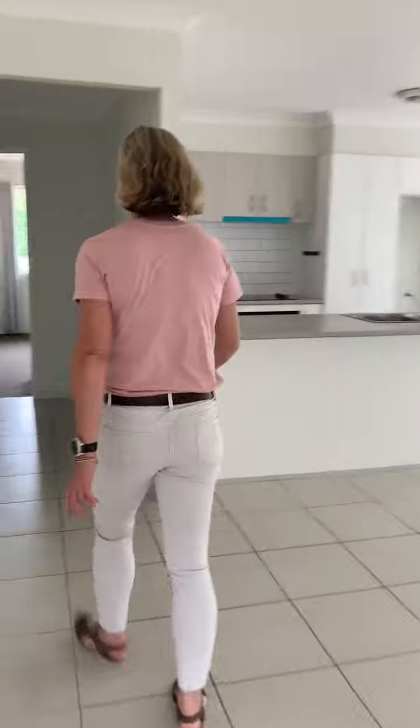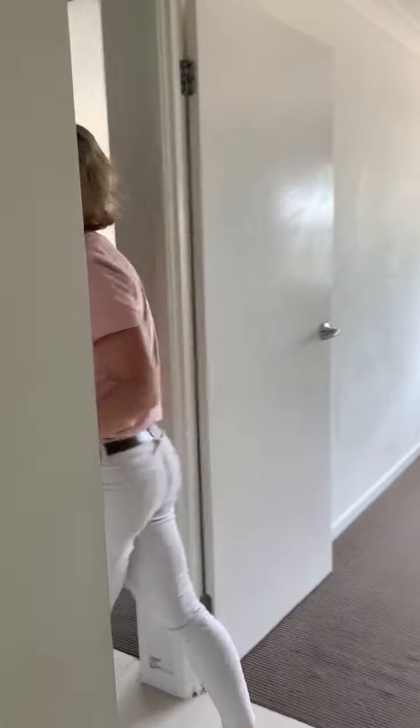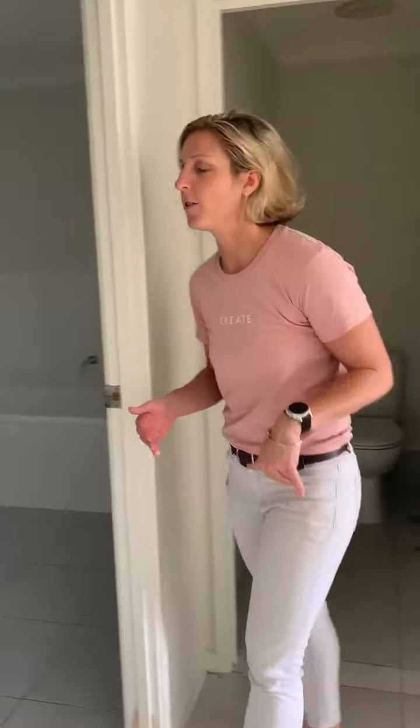Just walking down the hallway here — there's a separate linen cupboard and quite a bit of storage in the property. It's going to be a little bit dark as we haven't got the power on at the moment. This is the main bathroom; it does have a separate bath and shower.